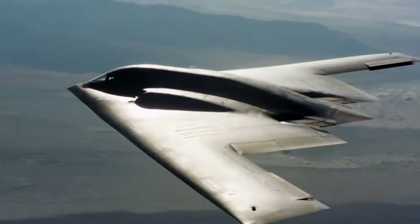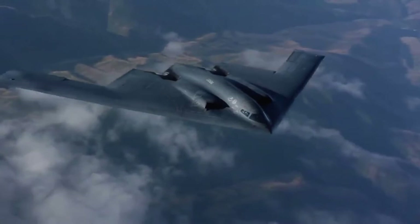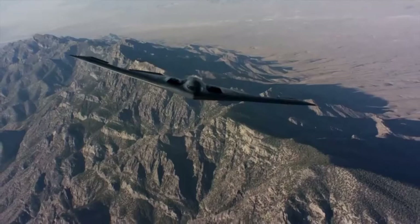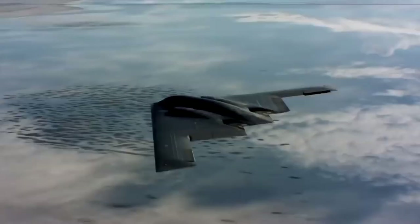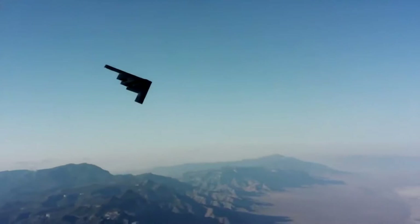The B-2 provides the penetrating flexibility and effectiveness inherent in manned bombers. Its low-observable characteristics give it the unique ability to penetrate an enemy's most sophisticated defenses and threaten its most valued and heavily defended targets. Its capability to penetrate air defenses and threaten effective retaliation provides a strong, effective deterrence and combat force well into the 21st century. The revolutionary blending of low-observable technologies with high aerodynamic efficiency and large payload gives the B-2 important advantages over existing bombers.